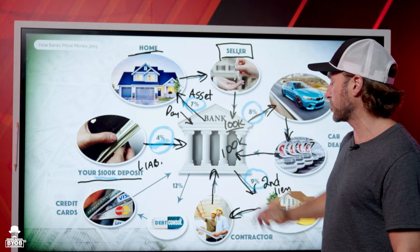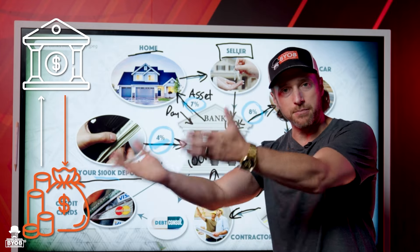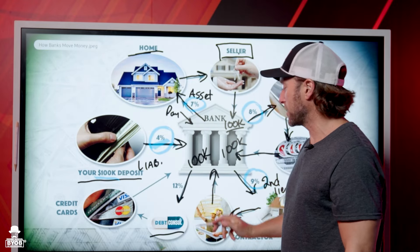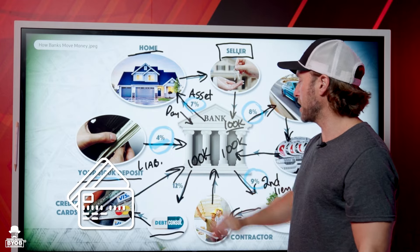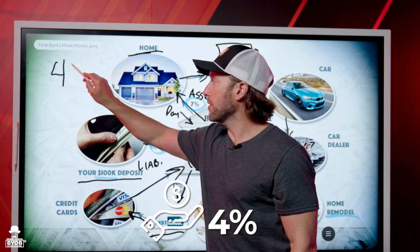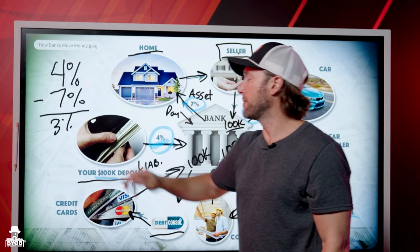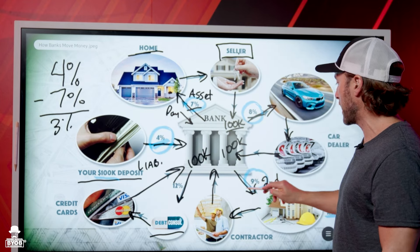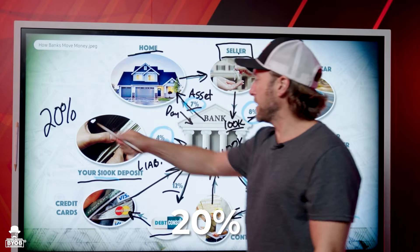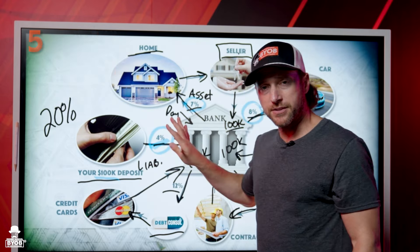Every month the buyer makes payments back to the bank. The seller puts all the money back in the bank, then the bank takes that hundred grand and turns the liability into another asset — lending it out on a car at 8%, then a home remodel at 9% because it's a second lien position, then debt consolidation. Every single time, the bank is taking money in and sending it back out. If the bank paid you 4% and charged 7%, it made a 3% spread. Add it all up — 7%, 8%, 9%, 12% — the spread is 20%. The bank made 20%, you made 4%. The bank made 500% more than you did.